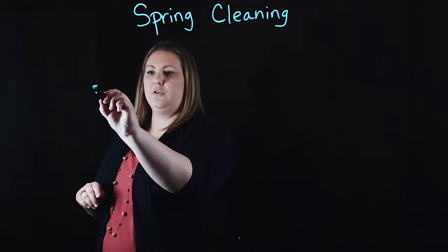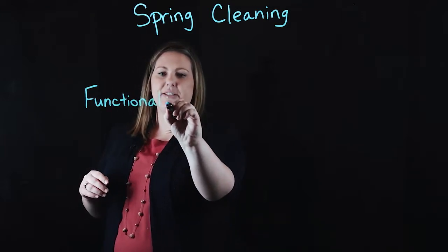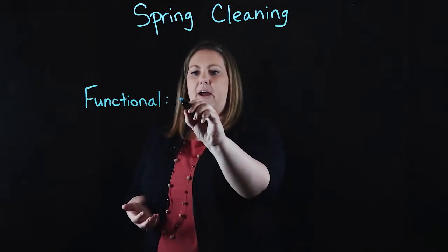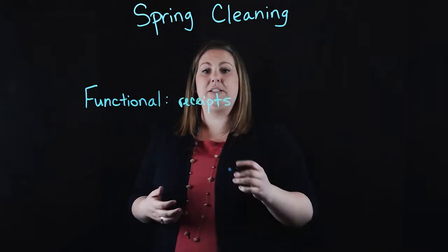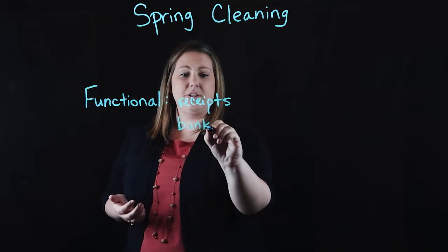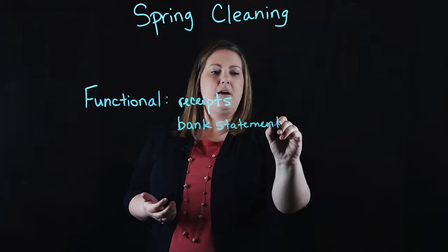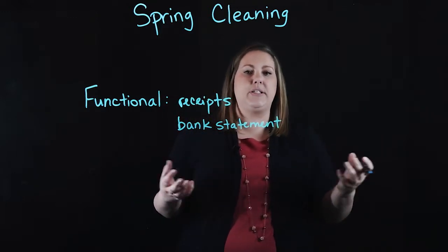Let's think through just the day-to-day — we're going to call this functional. These are things that as you function every day you just naturally collect: receipts that you may need to keep for a business or to support a tax return, bank statements, credit card statements, any type of statement you get monthly, maybe from health insurance or something like that.